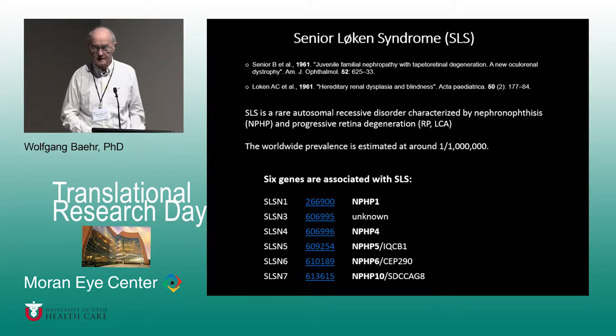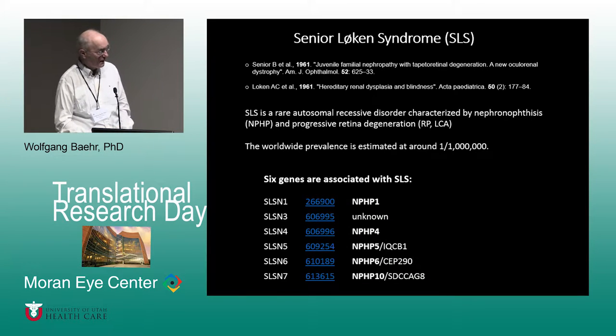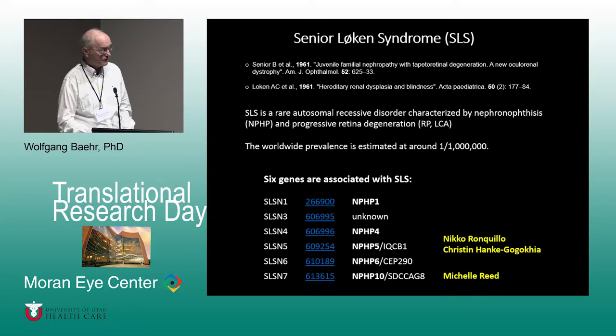The disease was discovered more than 50 years ago in papers published in 1961 by Dr. Senior and Dr. Loken, who gave the name to Senior Loken syndrome. There are only six genes involved: NPHP1, 4, 5, 6, and 10; one is still unknown. I have two students working on those genes: Christine Hunker, a graduate student from Germany, and Michelle Reed, a graduate student of the Neuroscience program at the University of Utah.